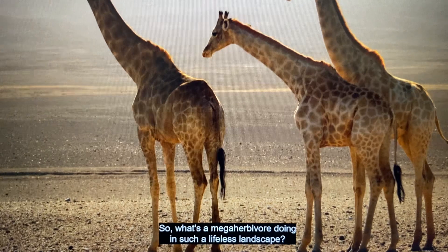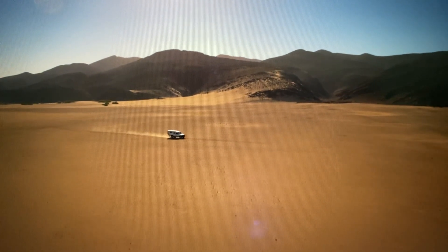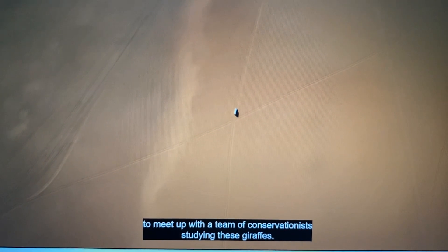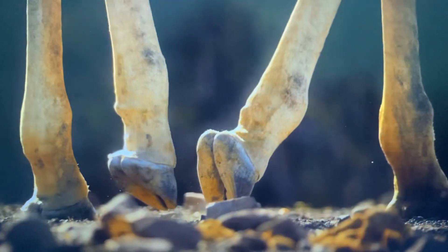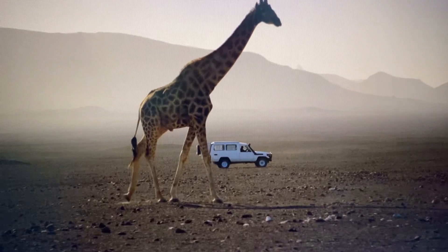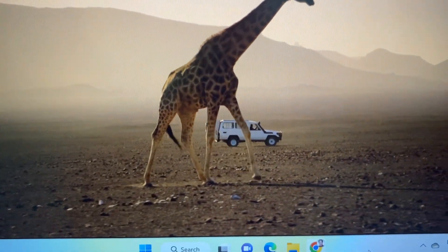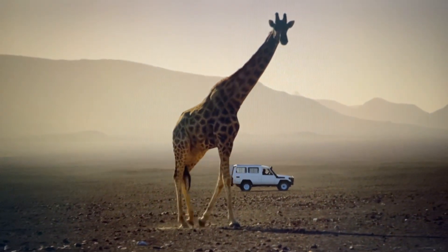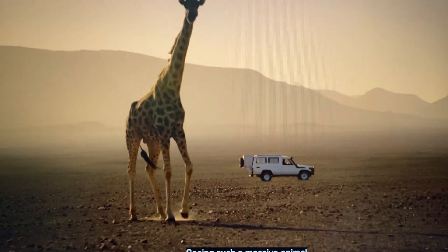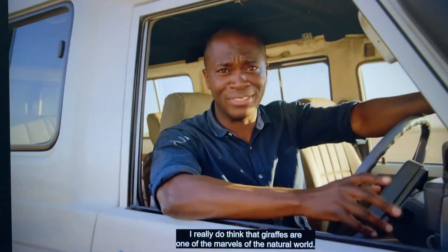So what's a mega herbivore doing in such a lifeless landscape? I'm heading deep into the interior to meet up with a team of conservationists studying these giraffes. Seeing such a massive animal in such a sparse landscape is really quite mind-blowing. I really do think that giraffes are one of the marvels of the natural world.